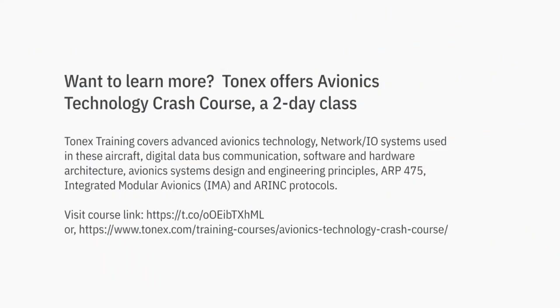Want to learn more? Tonex offers an avionics technology crash course — a two-day class.